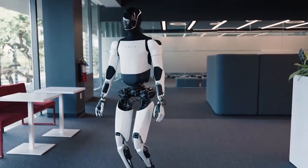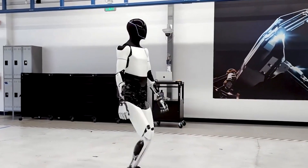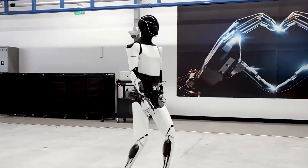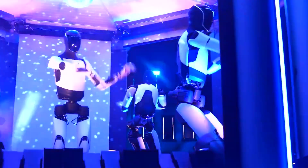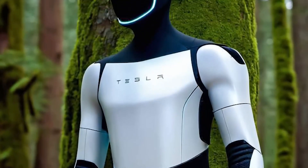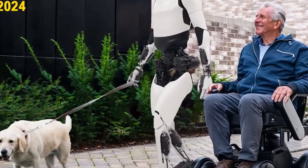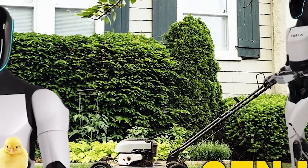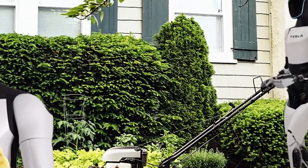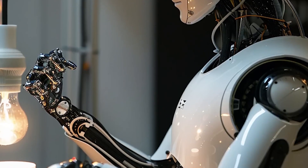Even in the agricultural sector, Optimus can play a key role. From planting crops to monitoring soil conditions, the robot can handle tasks that would otherwise require a significant human workforce, making farming more efficient and sustainable. The potential to improve agricultural productivity, especially in areas where labor shortages are common, is immense. Optimus could work 24/7 in fields, allowing for faster planting and harvesting cycles, improving food security worldwide.